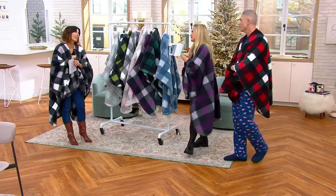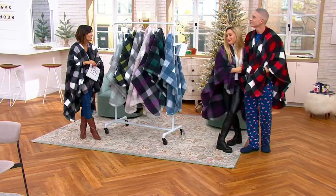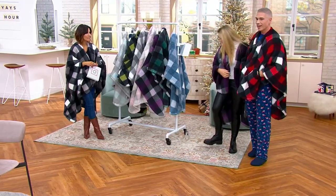Brittany Levine, thank you so much. Good to see you guys. This is what happy hour is going to look like from here on out.